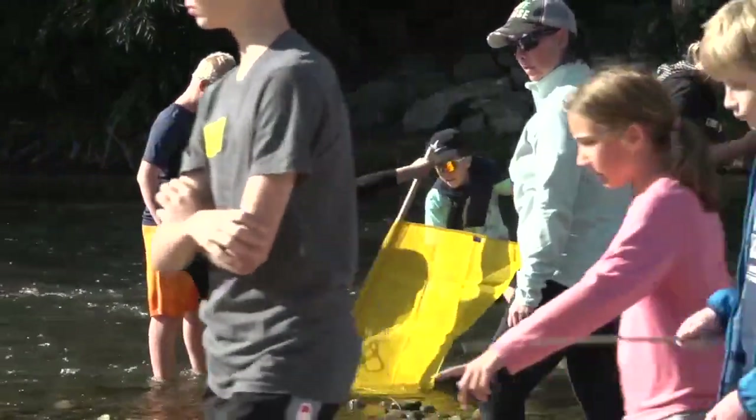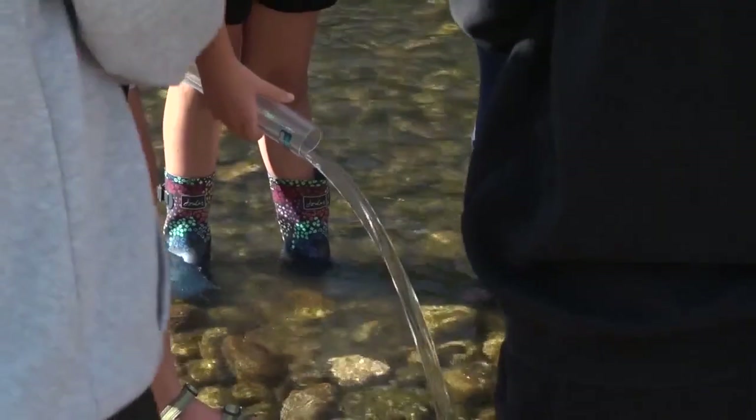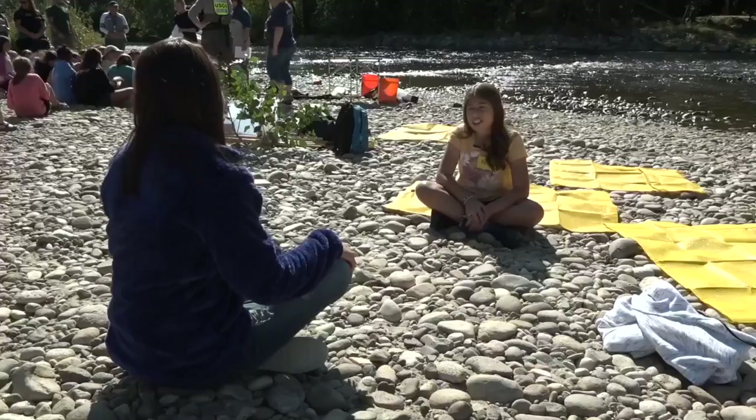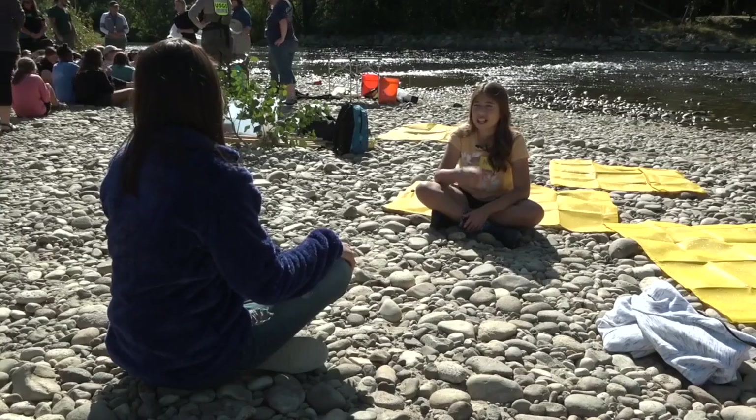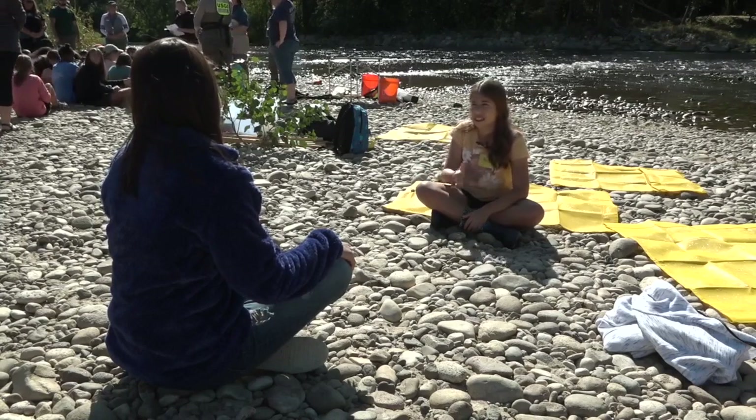When students get hands-on time like this, they get a lot more excited about science and they want to do it. As for the students' findings, Abby tells me the river is pretty healthy — measurements were around six or seven, right where they're supposed to be.